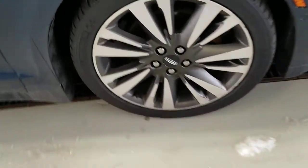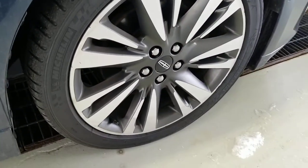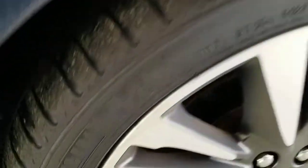This does have 19-inch two-toned aluminum wheels. It's kind of hard to see the tread depth on the tires here, but there's quite a bit left. Nothing you'd have to worry about anytime soon.